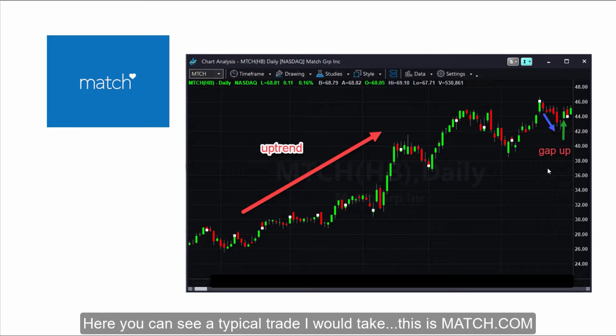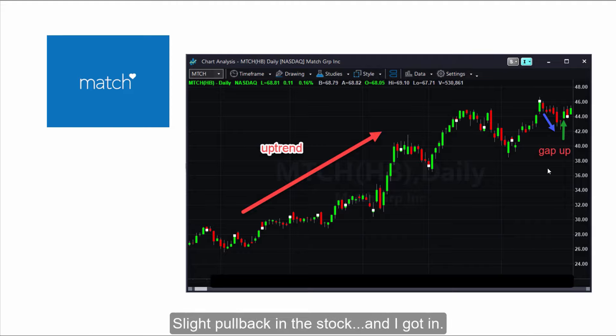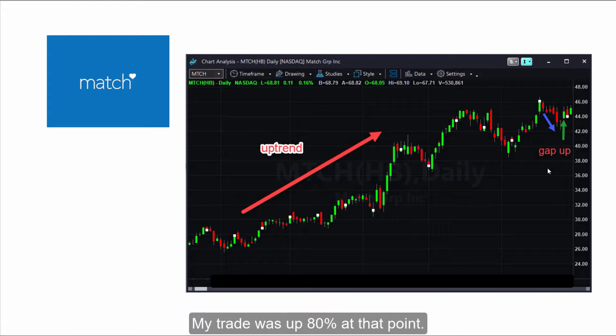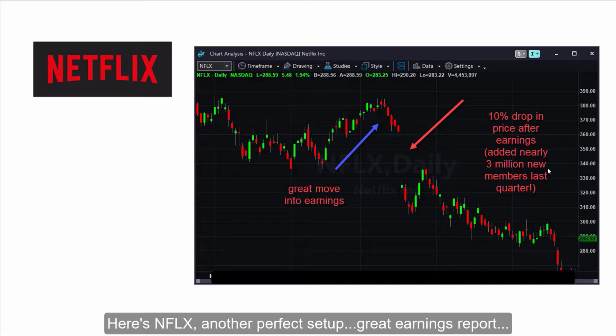Here you can see a typical trade that I would take. This is Match.com — perfect chart, trending upwards, higher highs, higher lows, a slight pullback in the stock, and I got in. You can see the green arrow where the stock gapped up and I was a happy camper. My trade was up 80% at that point. Until the next morning it plunged 22% — I was wiped out on the trade. Here's Netflix — another perfect setup, great earnings report, got into the trade, it gapped down. Wiped me out.